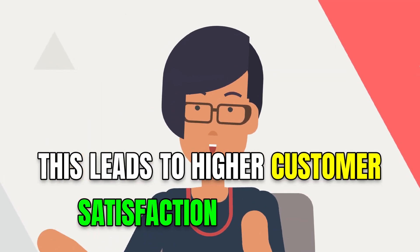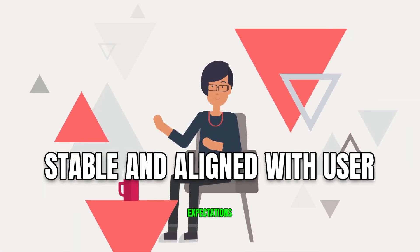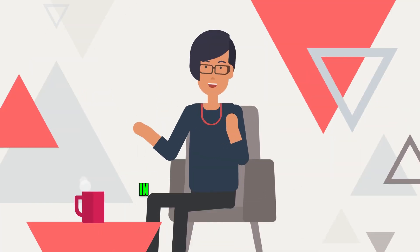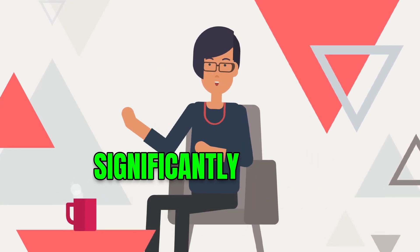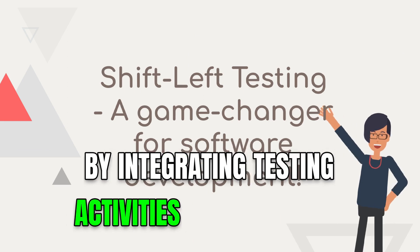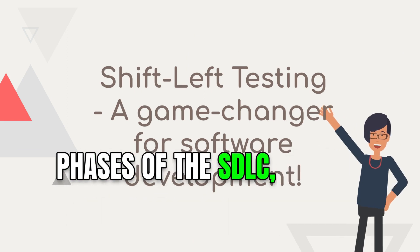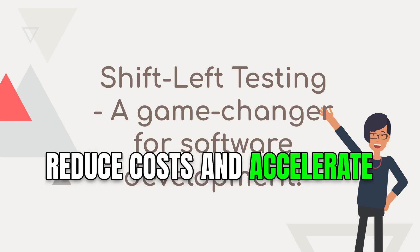The quality of the software product is improved, leading to higher customer satisfaction as the end product is more reliable, stable, and aligned with user expectations. In conclusion, shift left testing is a powerful approach that can significantly impact automation. By integrating testing activities into the early phases of the SDLC, we can improve software quality, reduce costs, and accelerate time to market.